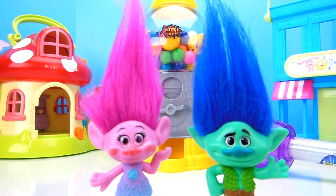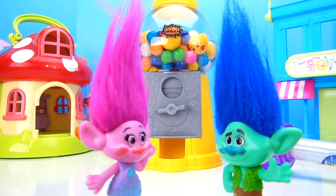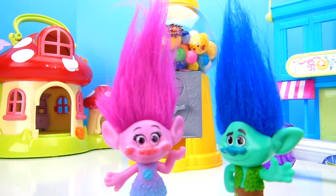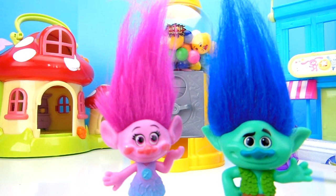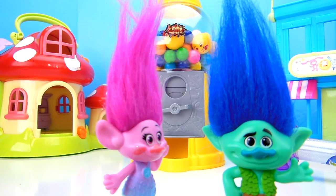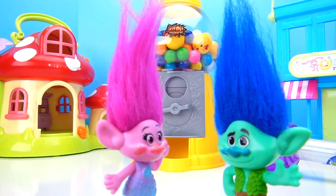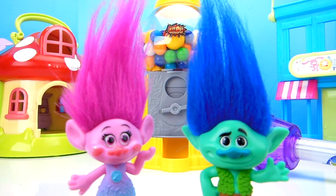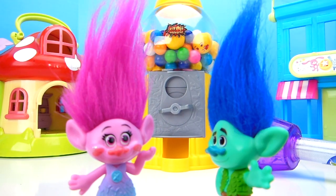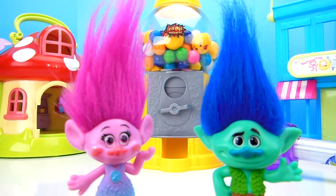Hey, Tons of Toys fans! Branch, should we tell them? Of course we should tell them! Hey guys, we have a super awesome show today — we got a magic gumball machine! We are so excited about this gumball machine because... wait, let me tell them! This is a magic gumball machine because the gumballs turn into toy surprises! How cool is that? I mean, I love gumballs, but toy surprises are awesome!